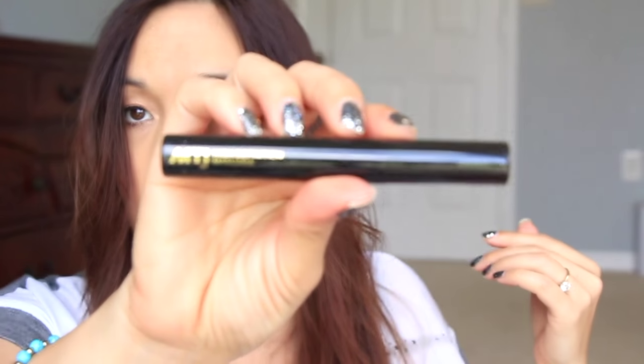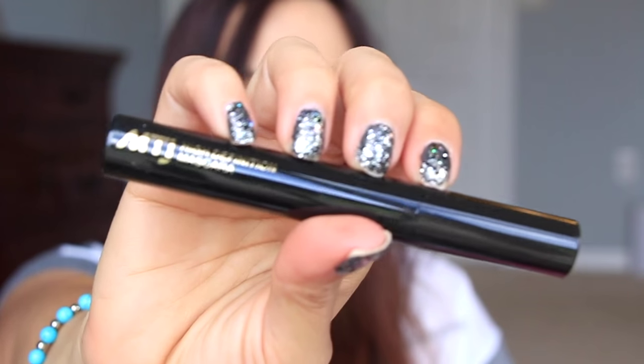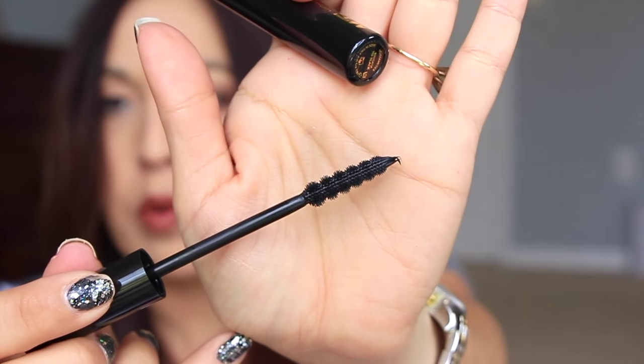The next thing in here we have is from MTJ High Definition Mascara. It just looks like this and it's $21. It says who wants raccoon eyes? Not us. For all the drama and none of the clumpy mess, try MTJ Cosmetics. And this has a unique looking brush on it — very unique. Look at that brush — how cool is that? I'm excited to try this one.